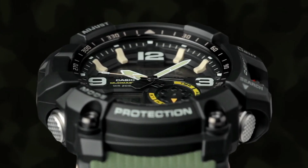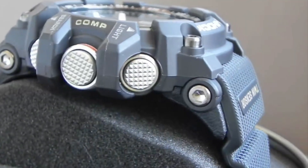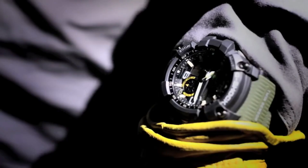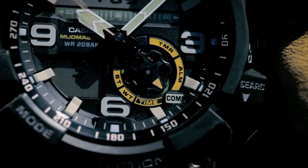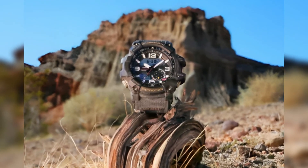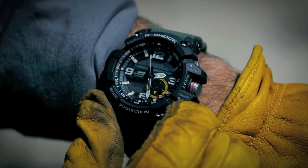The watch face features oversized numbers, ensuring easy and clear timekeeping even in demanding situations. The non-slip strap guarantees a secure fit, preventing unwanted movement whether you're navigating dense jungles or bustling city streets. With a substantial case size of 56.2 mm, the Mudmaster commands attention without compromising its robust construction. The band is crafted from resilient resin and can endure underwater depths of up to 200 meters. The display combines analog and digital elements, offering practicality and clarity for extreme escapades. In summary, the G-Shock Mudmaster stands as the ultimate choice for those seeking a rugged, feature-rich watch capable of thriving in the most challenging environments.